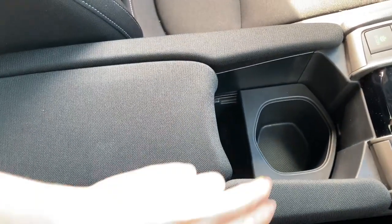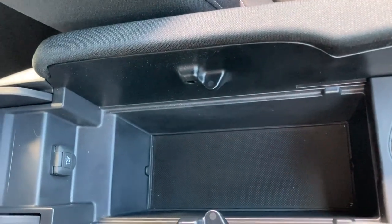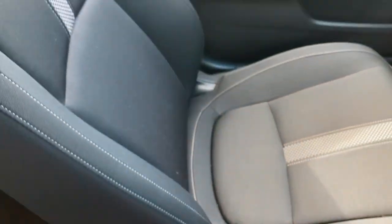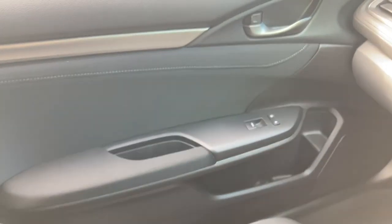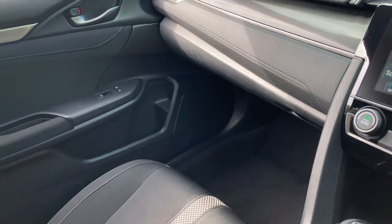You do have your central armrest which is a full fabric finish, and you can pull this backwards to expose a power outlet inside to charge any spare devices or keep any valuables hidden. It does also come with your cup holder as well. And on your passenger side you do also have your option for your central locking system along with your electronic window control, and of course you do have your glove box to the left as well.